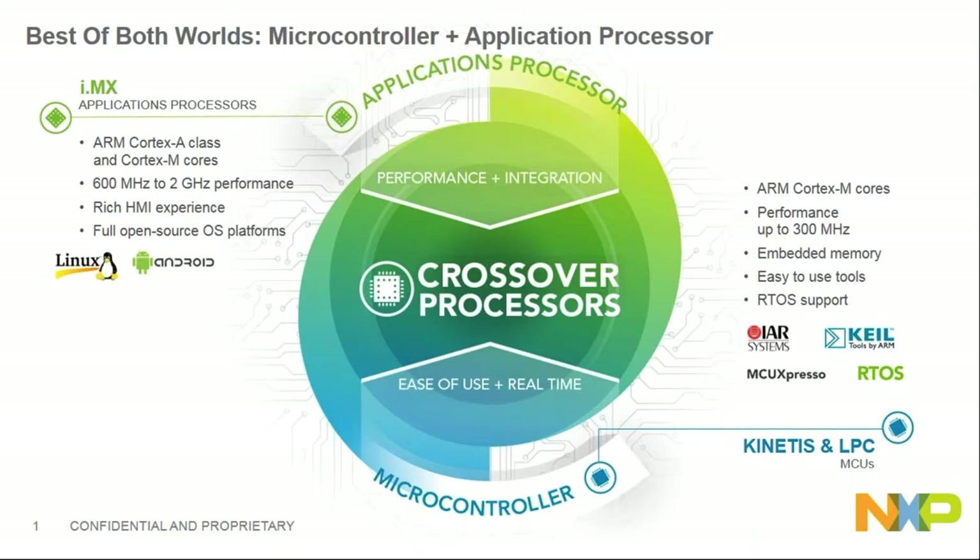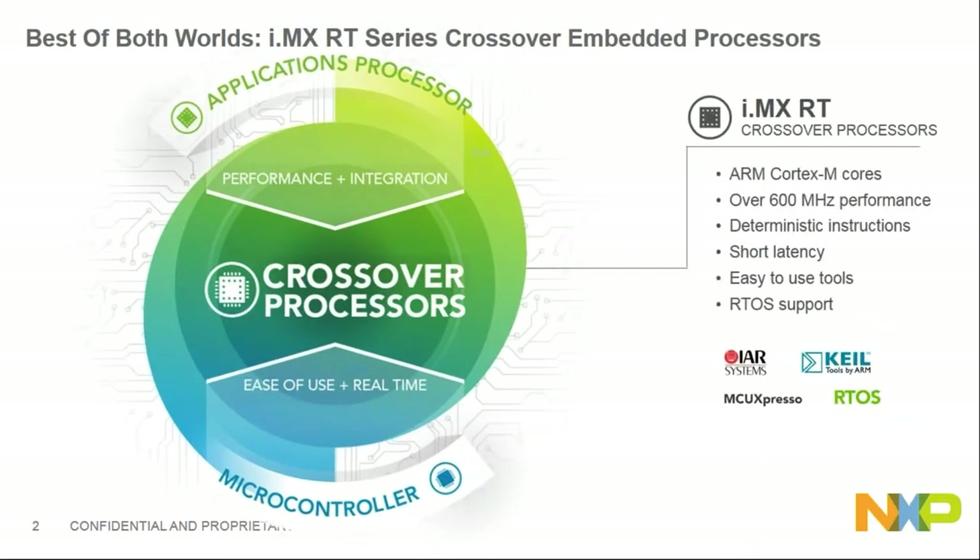We call it a crossover processor, which has both the performance and ease of use and real-time capability. RT is a chip with Cortex-M7 running at 600 megahertz — much higher than any current M7 product in the industry. It also has real-time performance, short latency, ease of use, and RTOS support, which is common in microcontroller families.